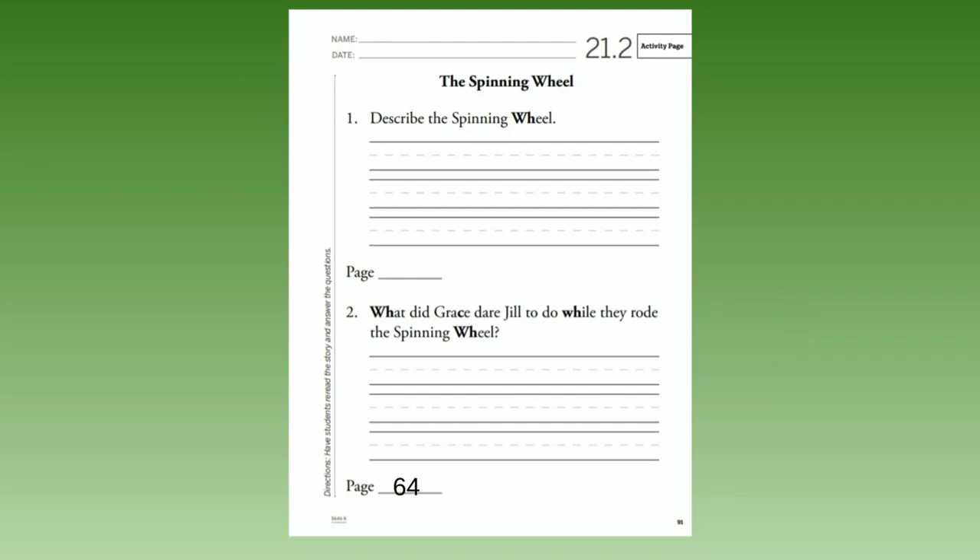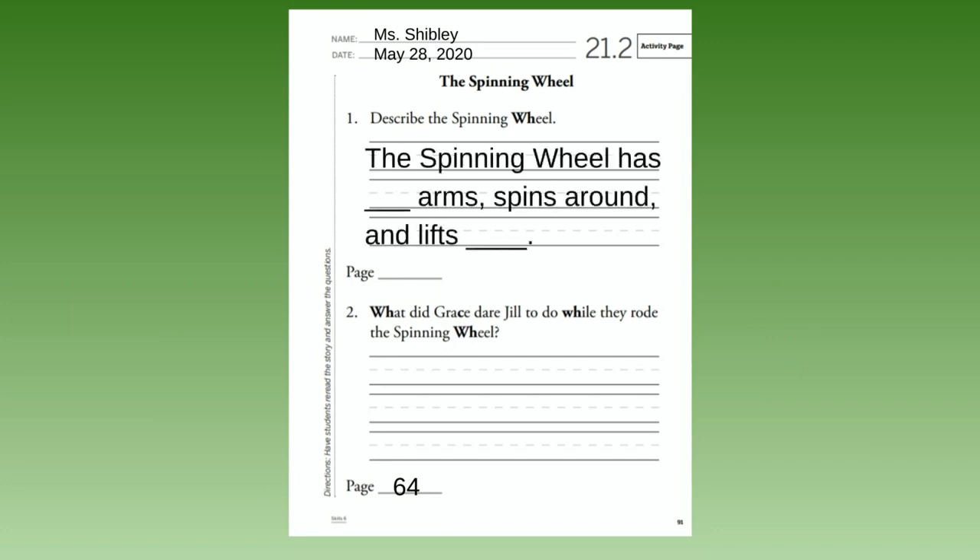That brings us to our activity page for today. Turn to page 21.2 in your workbook — at the bottom it says 91. Write your name at the top and the date: May 28th, 2020. Number one says: Describe the spinning wheel. The spinning wheel has blank arms, spins around, and lifts blank. The answer to that is on page 64.